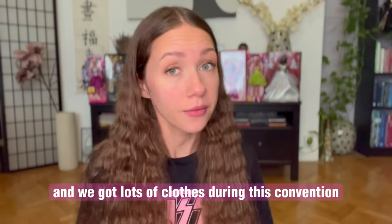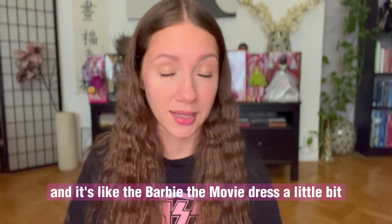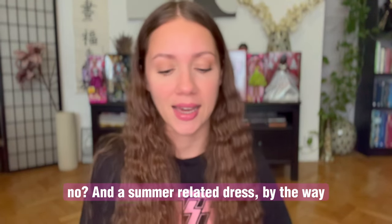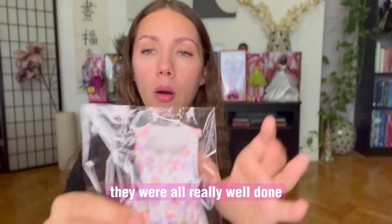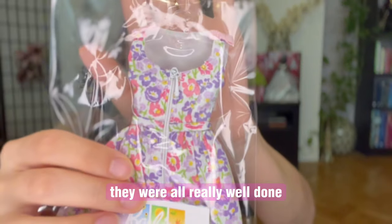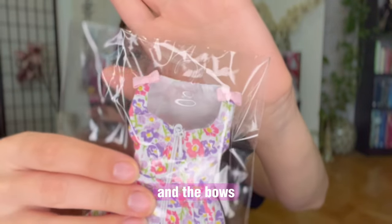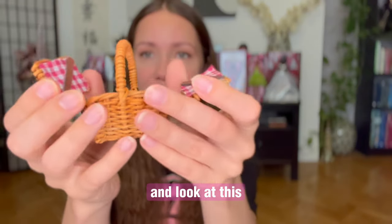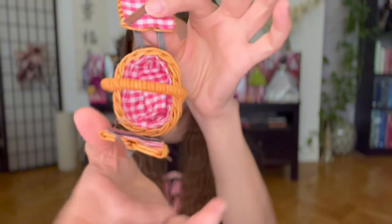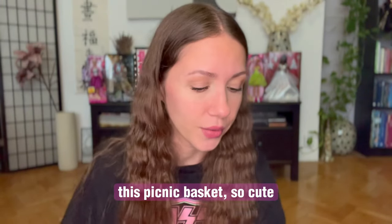We got lots of clothes during this convention, which was super nice. This was a spring-related piece and I like the Barbie the Movie dress a little bit now. And the summer-related dress — by the way, they were all really well done. Look at the zipper and the bows, and look at this picnic basket. So cute.